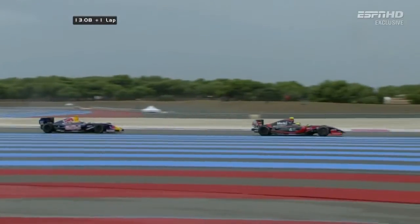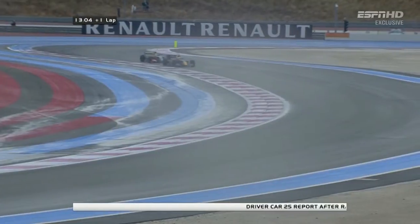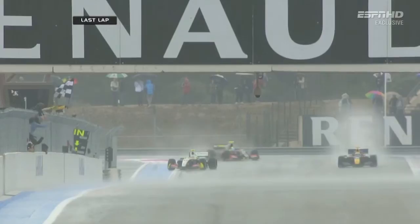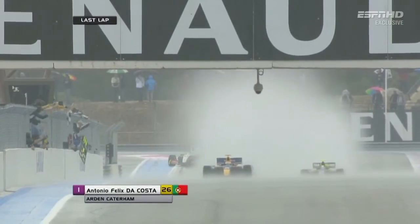That is the pair of them a long, long way clear. Yelloly has a problem — he's very, very slow through the corner, but he does pick the speed up again. He just ran off track momentarily. So Antonio Felix de Costa powers out of the final turn to claim his second win of the season from Nick Yelloly in second position.